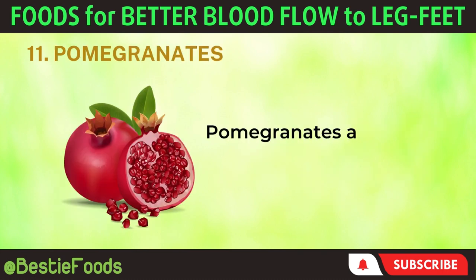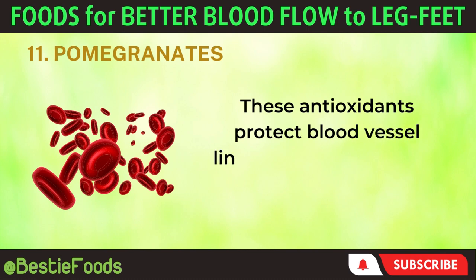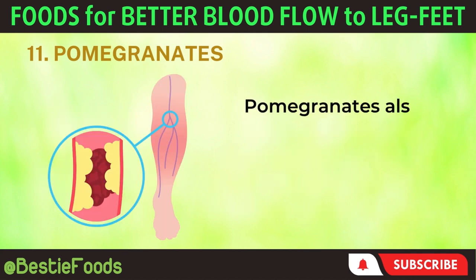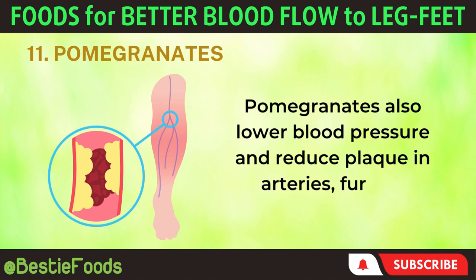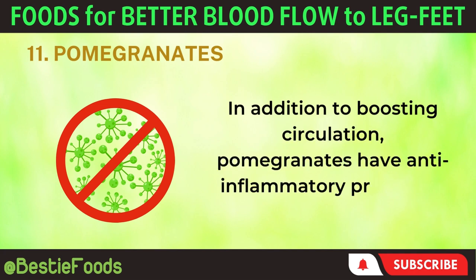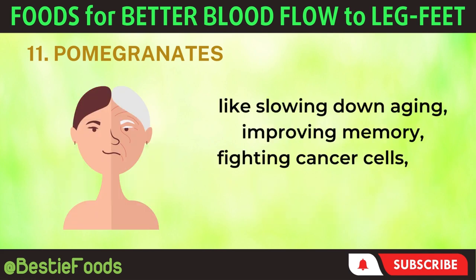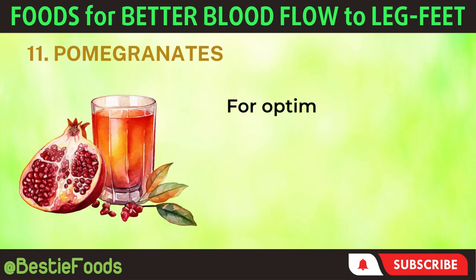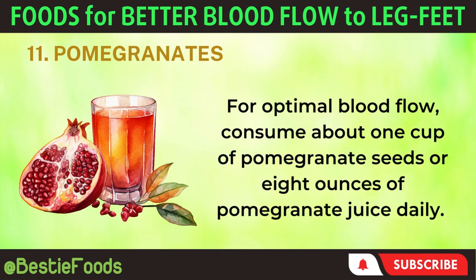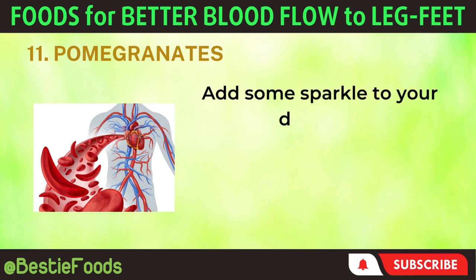11. Pomegranates. Pomegranates are packed with antioxidants that improve blood flow. These antioxidants protect blood vessel linings, allowing them to relax and increase blood flow throughout the body. Pomegranates also lower blood pressure and reduce plaque in arteries, further enhancing circulation. In addition to boosting circulation, pomegranates have anti-inflammatory properties and offer benefits like slowing down aging, improving memory, fighting cancer cells, and enhancing exercise performance. For optimal blood flow, consume about 1 cup of pomegranate seeds or 8 ounces of pomegranate juice daily. Enjoy the seeds in salads, yogurt, or smoothies.